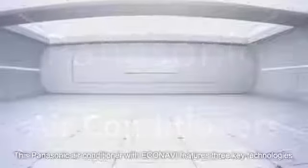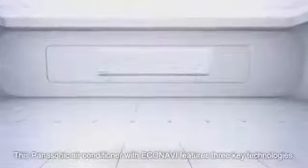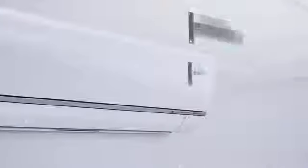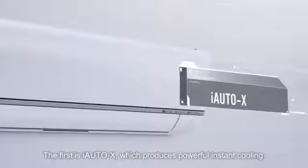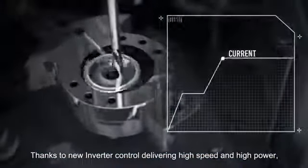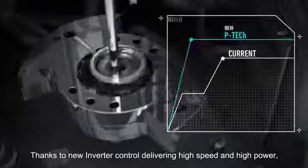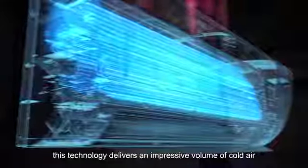This Panasonic air conditioner with Eco-navi features three key technologies. The first is i-Auto X, which produces powerful instant cooling. Thanks to the new inverter control, delivering high speed and high power, this technology delivers an impressive volume of cold air in a short period of time.